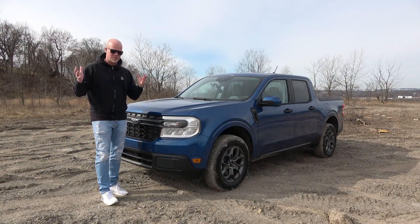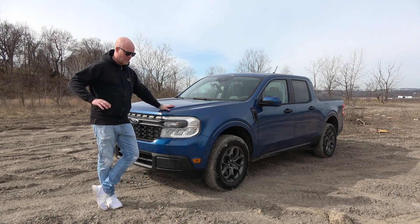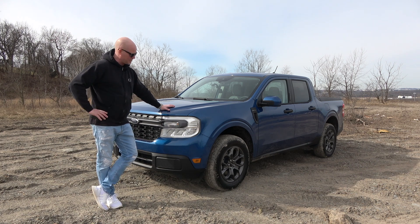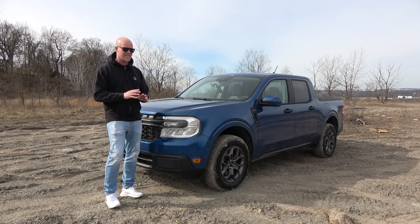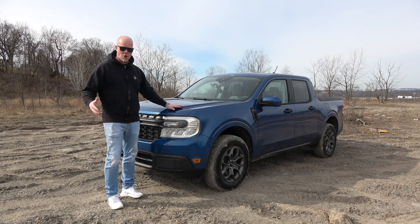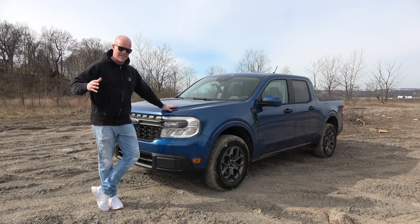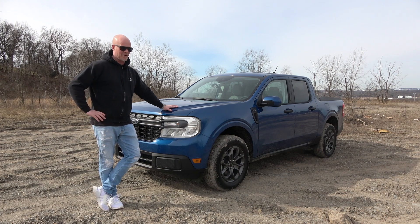It turns out there was a gigantic market that was waiting for a truck like the Maverick because that market had nothing to choose from. There's basically no competition. There's the Ford Maverick and then there's the Hyundai Santa Cruz, and the Ford Maverick completely destroys the Hyundai in terms of sales. This truck is so popular that you can't even buy it anymore — Ford shut down the order banks for 2023 because they can't keep up with the demand.